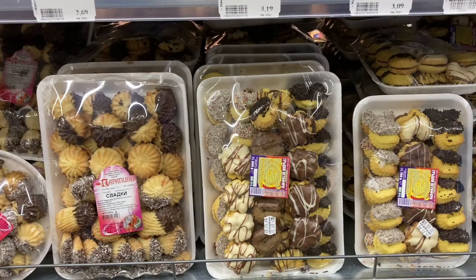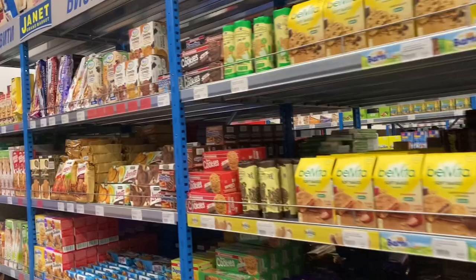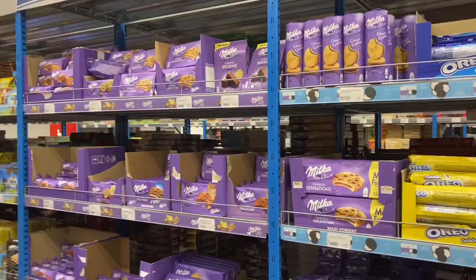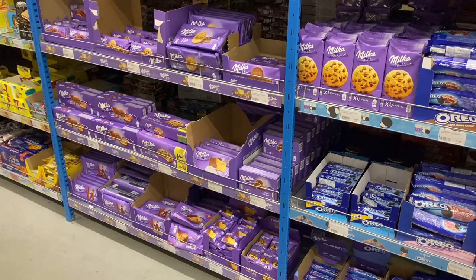This is the cookie aisle and it smells so good — makes me want some cookies. And there are candies too. You've also got the classic Oreos in all the different varieties. You see a lot of Milka in Bulgaria — I think Milka has got a very big market share here, both in cookies and chocolate, from what I've seen so far.